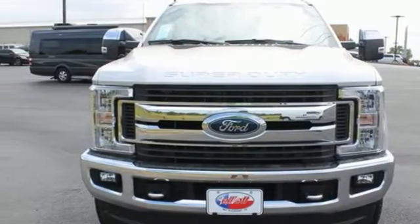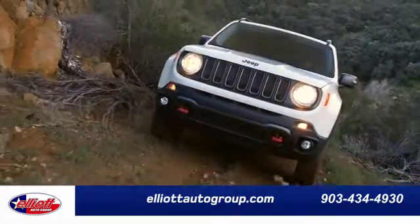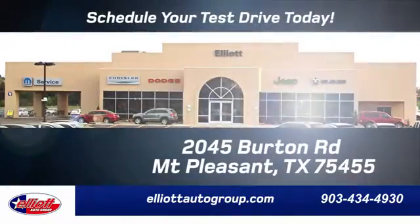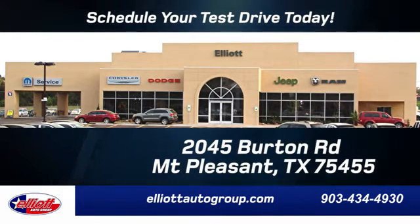Driving is believing. Test drive it today. Elliott Auto Group — we don't do things the old way, we do them the right way. Schedule your test drive today. We're located just off I-30 on Burton Road in Mount Pleasant.